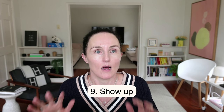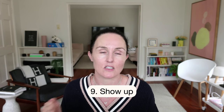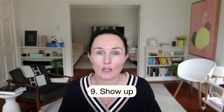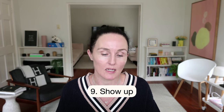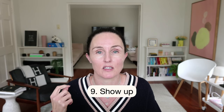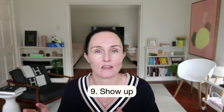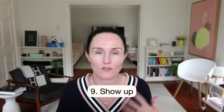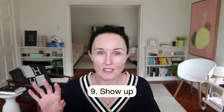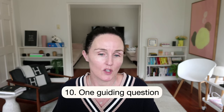I also have a backup newsletter set up in ConvertKit. If something goes wrong and my day falls apart, I have a fully finished newsletter with evergreen content ready to send in about five minutes. I've luckily never had to use it, but it gives me peace of mind that I can always keep showing up consistently for my community.